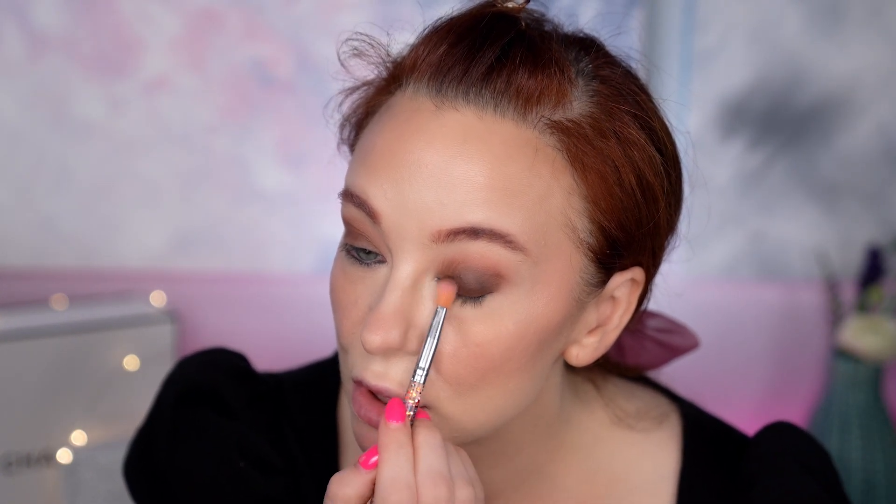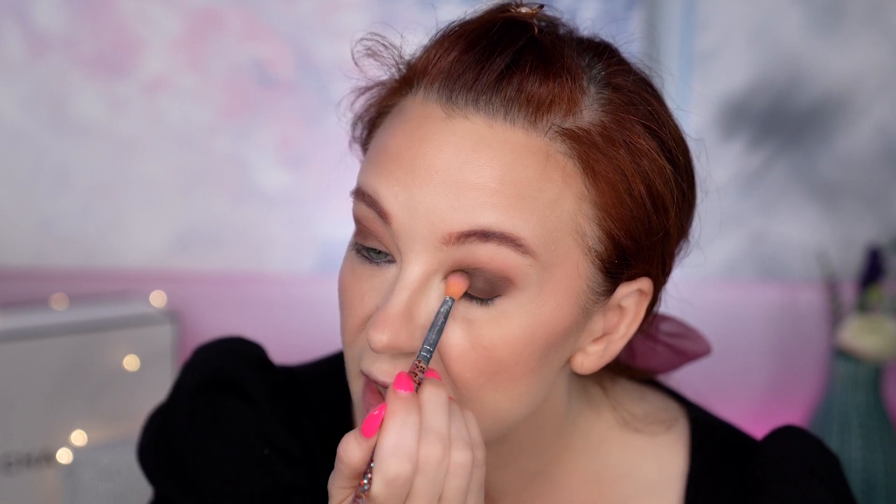Literally, you're just going to put it on your lid — making sure it's all over the lid, going up to that transition line in the inner crease, and just packing the color on. This is a very dramatic date night smoky eye look. It's definitely not something you'd wear to work or hang out during the day — this is more of a drama mama kind of look. So we've got that chocolate brown all over the lid and it's really dark.